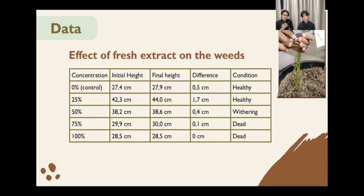Here we have the data for the fresh leaf extract on the weeds. At 0% concentration, the height difference was 0.5 cm and its condition was healthy. At 25% concentration, the height difference was 1.7 cm and its condition was healthy as well. At 50% concentration, the height difference was 0.4 cm and its condition was starting to wither. With 75% concentration, the height difference was 0.1 cm and its condition was dead. With 100% concentration, the height difference was 0.5 cm and its condition was also dead.